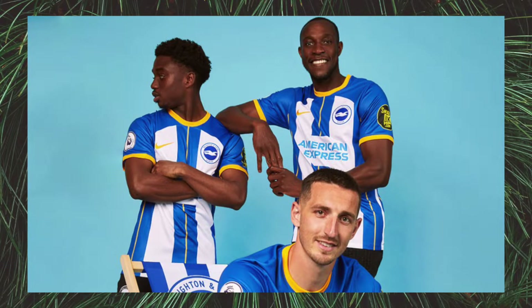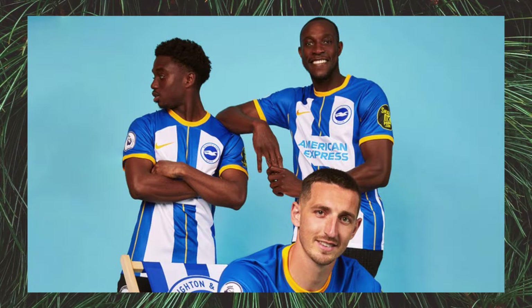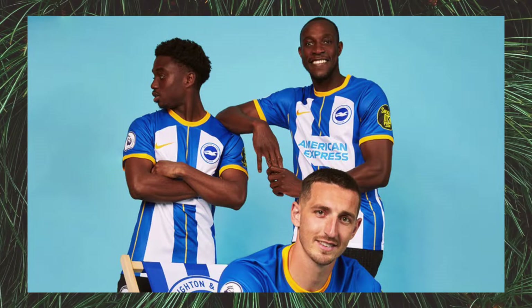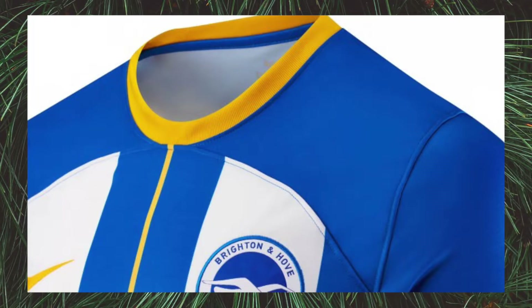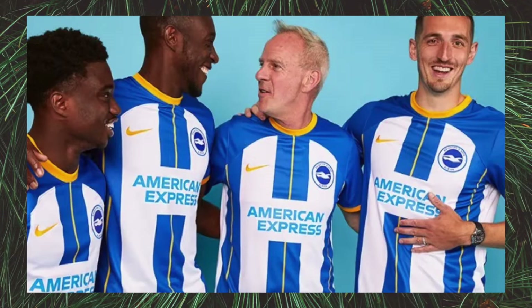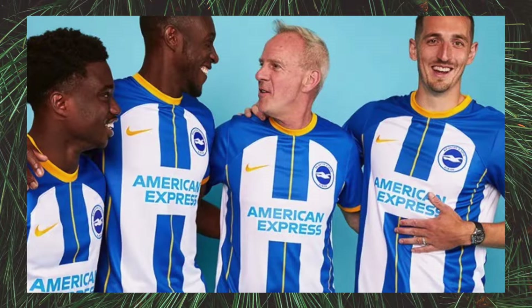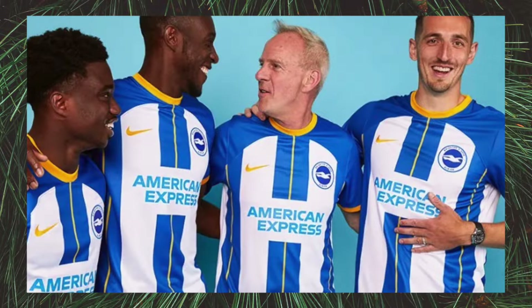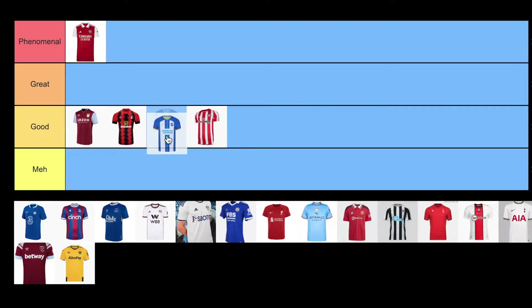My first impression of the Brighton jersey is confusion. I don't really know what the artistic vision was for this shirt. The front has two thick white stripes that look like a set of twin skyscrapers, contrasted really heavily by the thinnest yellow stripe in the center, and I do not think that meshes too well. I'm not a fan of the rounding stripe at the top not going all the way to the collar. With that being said, I think the richness of the yellow is fantastic. I love the detail of the yellow on the collar, sleeves, and Nike logo. I think this is a big step up from some of their previous years' kits, but I think they could have done a lot better with the rest of the kit. So that earns it a spot on the good tier.